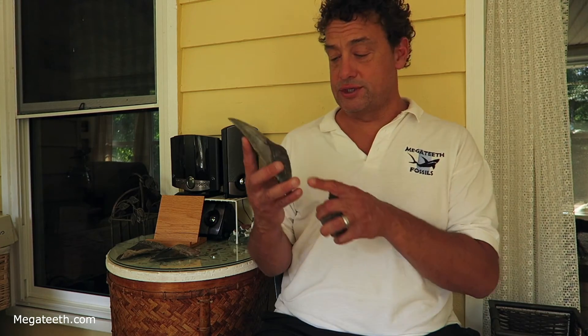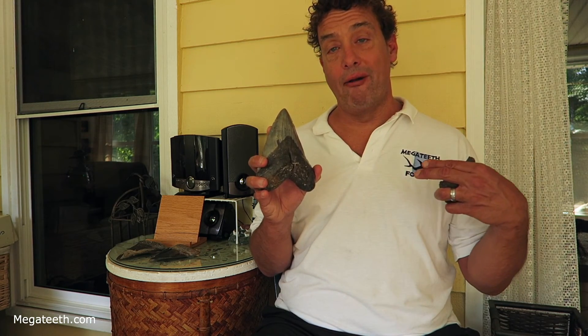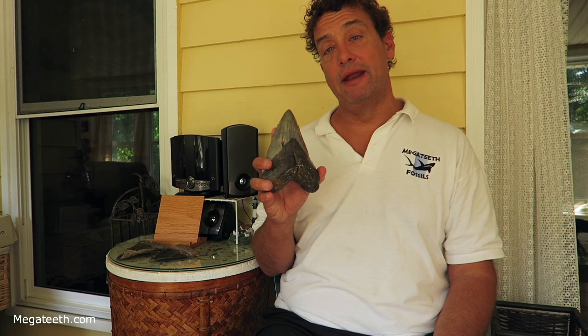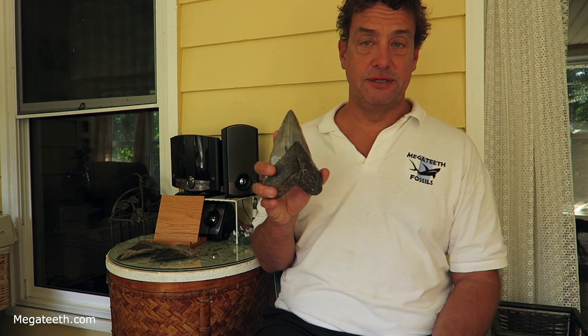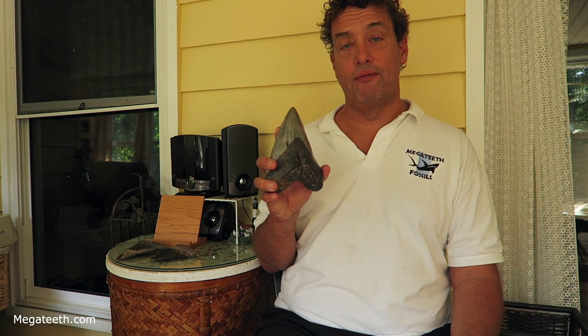Just by looking at a photo, you definitely can't tell if a tooth is restored. The best way to make sure you're getting an unrestored tooth is to get it from a trusted source, someone that you know doesn't sell restored teeth. I find my own teeth, so I don't bother restoring any of them. Other than polishing a few teeth, which I clearly mark on the website, I do not restore roots, tips, enamel, or anything like that. So any tooth on my website will have no restoration like that, and if I ever did sell one, I would clearly mark it. I don't sell restored teeth. I don't restore teeth. That gives you a little bit on what to look for in restored teeth.